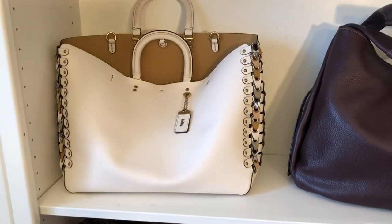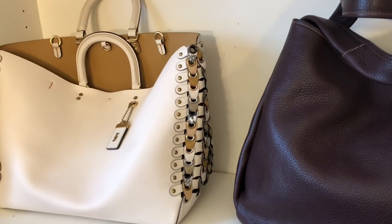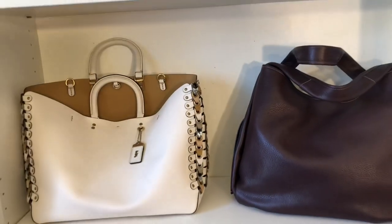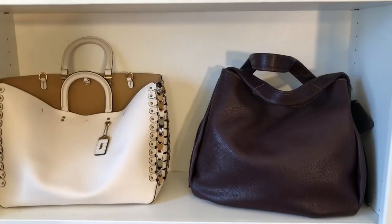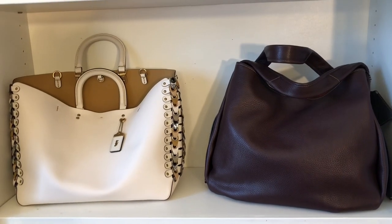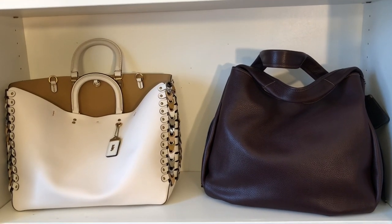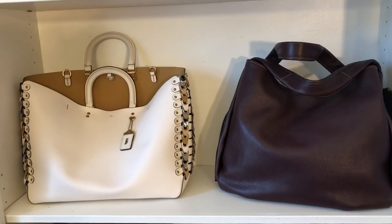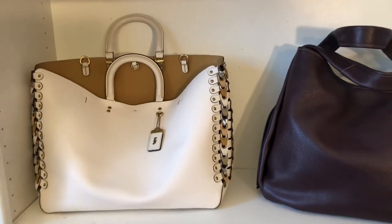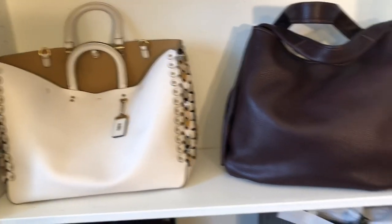Next up we have my Coach Rogue tote in the color chalk with the link and snakeskin detail on the side. I've gotten a lot of inquiries about this bag from people wanting to purchase it. It's a very expensive bag — I believe the retail price is $1,200 — so just know that going into it. I cannot sell it to you for $150; I paid way more for it than that. If you're interested, I know it's beautiful, but please check the price in the description box.